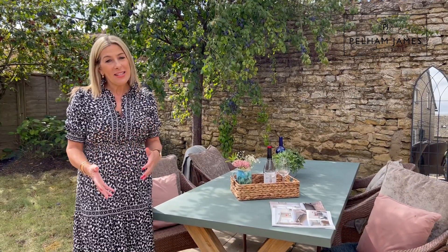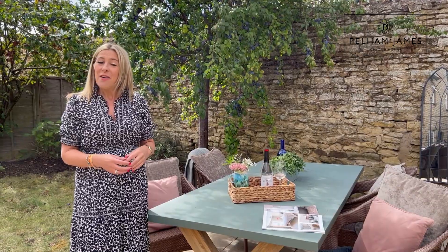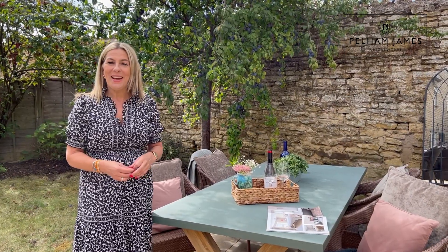To arrange your appointment to view number 31 Church Street in Easton-on-the-Hill, within walking distance of the market town of Stamford, please contact the Pelham James team. We'd love to show you around — we've got more photographs, full details and a floor plan on our website and social media.